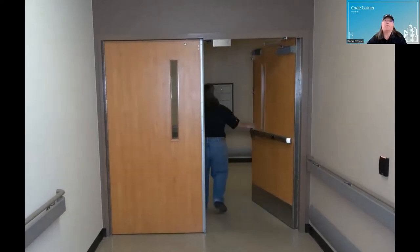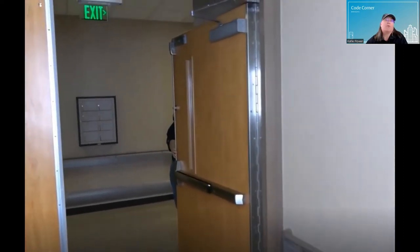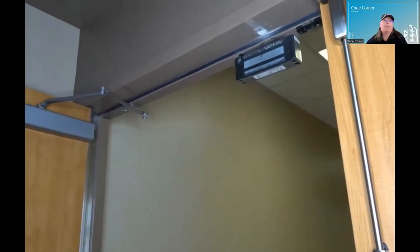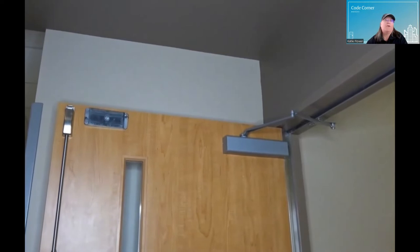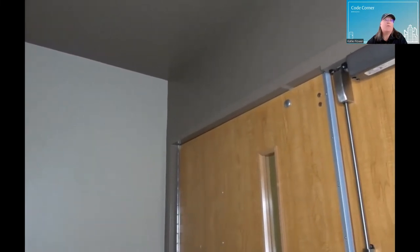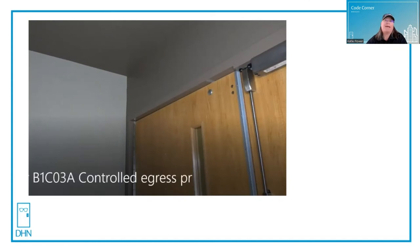Here is a video of a picture-perfect example of what controlled egress is. I had to use a valid credential in order to unlock the MAG lock from the egress side. Notice that there are no motion sensors, no emergency push button — nothing on the wall except the card reader. That is the only way to gain access.